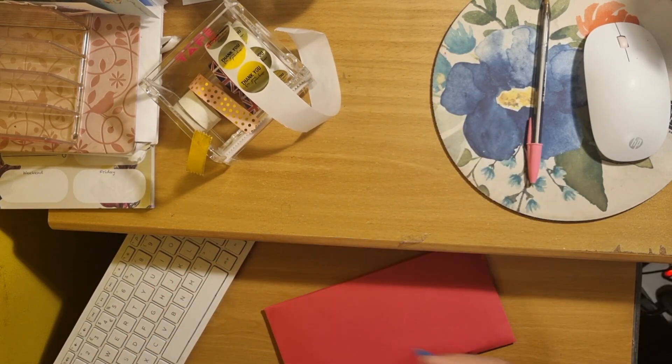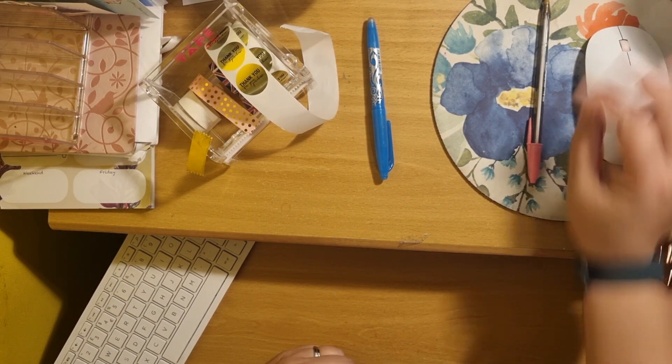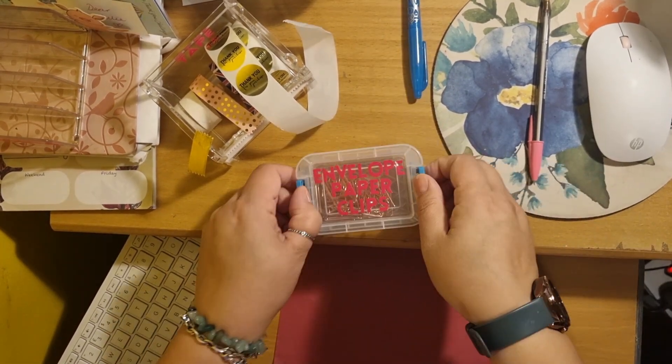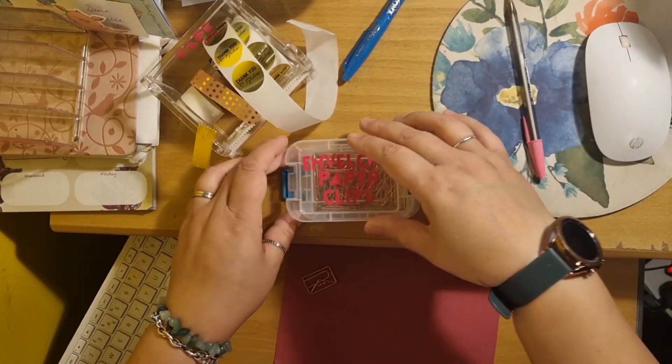Most of the orders do fit in the envelopes, but later on I'll show you a bigger order — I have other packaging for bigger orders, or if you order a binder that will go in different packaging as well.